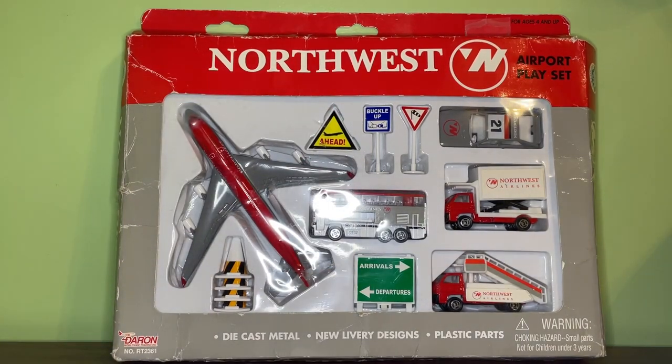The model I can describe as pretty much looking like it is in new condition, so even though the box has some damage the model, vehicles, and signs are all still in perfect condition. The Northwest Airlines 747 model was distributed by Darren as a single plane and a normal playset from the late 90s to early 2000s.